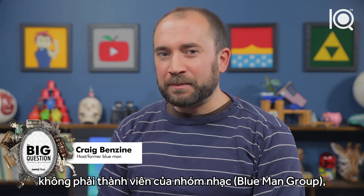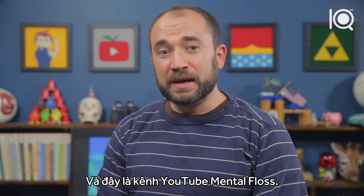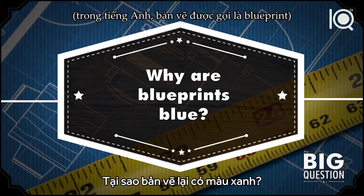Hi, I'm Craig. I'm an ex-blue man — not part of the group. I was just a man who was blue. And this is Mental Floss on YouTube. Today I'm gonna answer David Lev's big question: Why are blueprints blue?